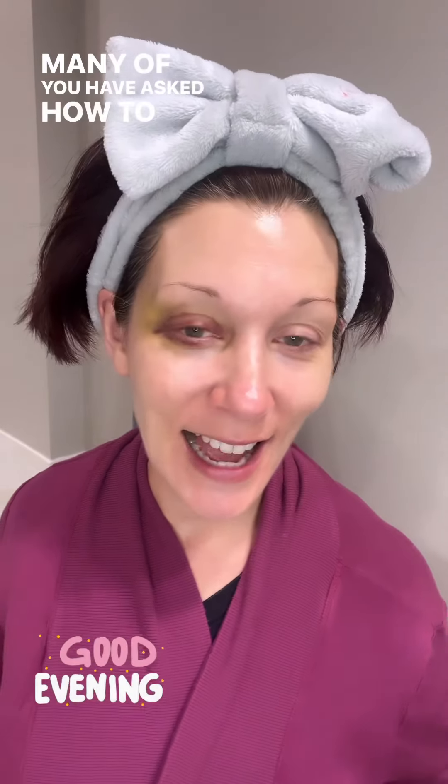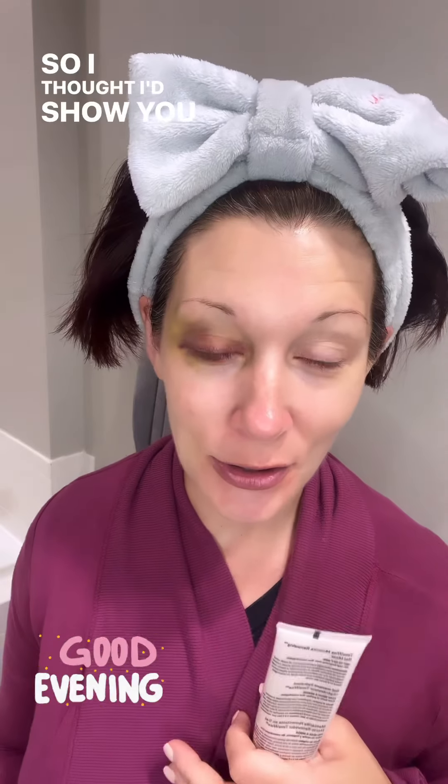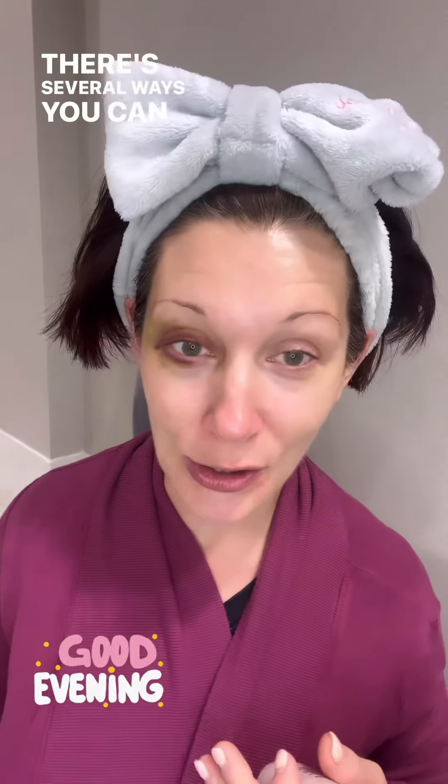Many of you have asked how to use the Mary Kay TimeWise Moisture Renewing Gel Mask. So I thought I'd show you my favorite way of using this gel mask. There are several ways you can use it.